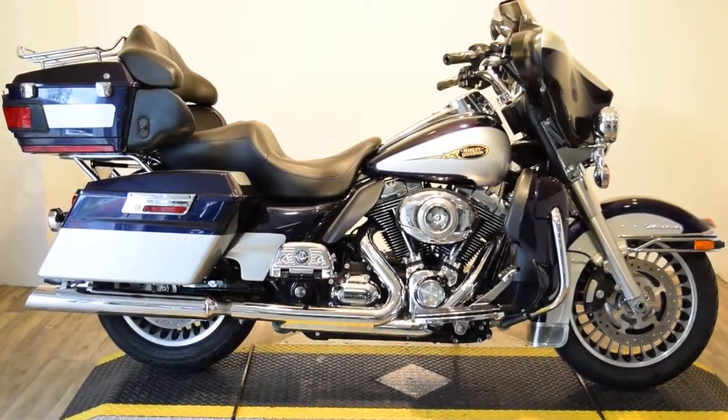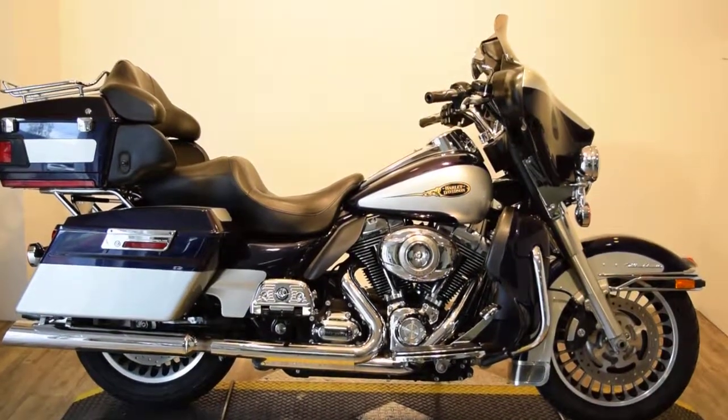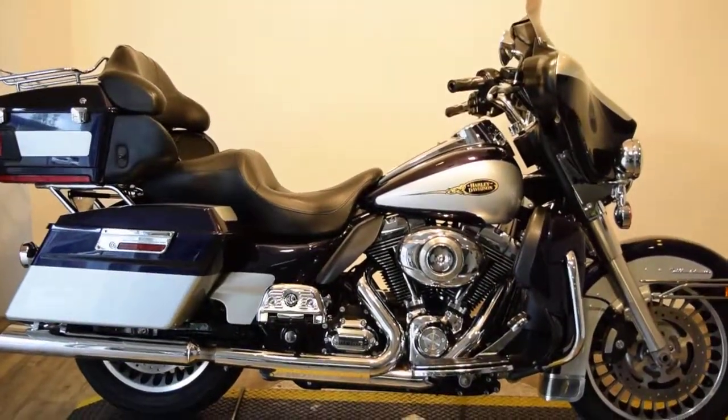Monster Power Sports is offering this 2009 Harley-Davidson Ultra Classic FLHTCUI. It's fuel injected.